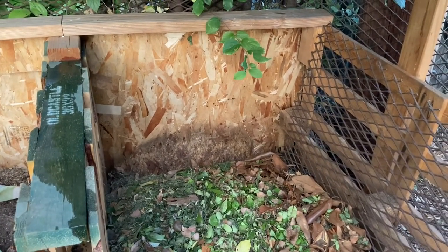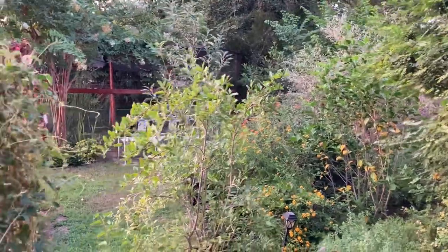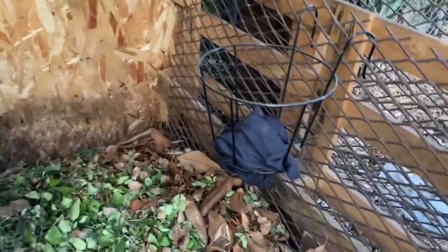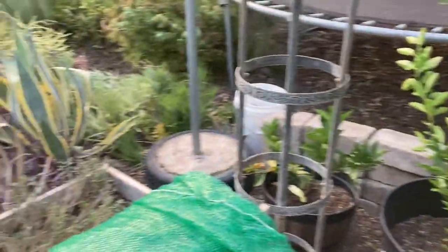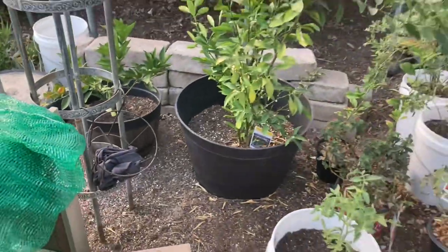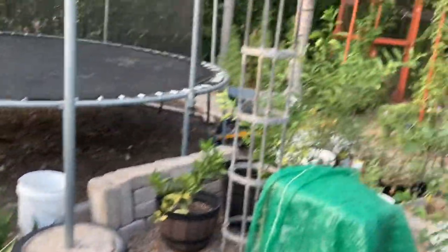I'm putting ammonia-soaked rags in baskets and hanging one over here on this gate. I hung one here and I'm hoping that will help. Maybe the smell alone will just keep these guys out of here — I really don't want to hurt them. Maybe if I hang one over here too... oh, this smells so strong. The other one's got to go back there — these guys are sleeping up here.